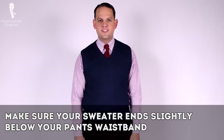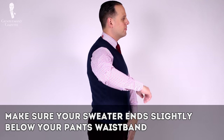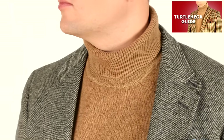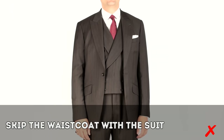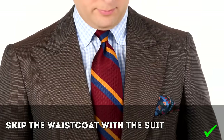No matter what sweater you choose, make sure it ends slightly below the pants waistband so it's totally covered, but it should never be so long that it creates an awkwardly long torso. If your sweater peeks out hugely underneath your buttoning point, it's likely too long. Turtleneck guides are especially great for shorter men who want to appear taller. If you're a fan of layers, I suggest skipping the waistcoat with a suit — keep it to a two-piece suit for a cleaner, more streamlined silhouette. A waistcoat will create a busy middle section that doesn't help you look your best.